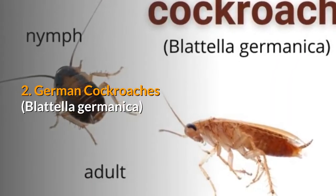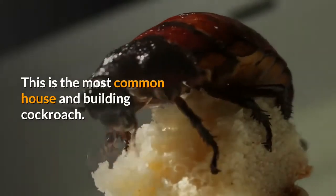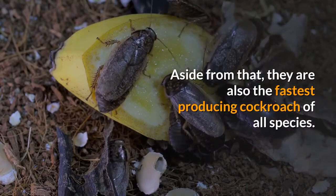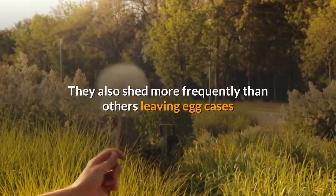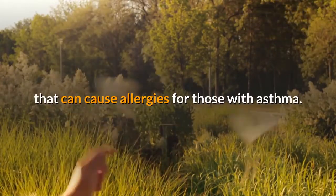2. German cockroaches. This is the most common house and building cockroach. Aside from that, they are also the fastest-producing cockroach of all species. They are quite dangerous because they are more prone to contaminating food and cooking equipment. They also shed more frequently than others, leaving egg cases that can cause allergies for those with asthma.